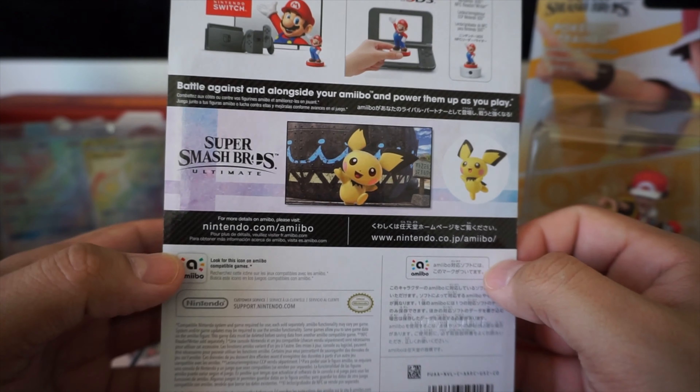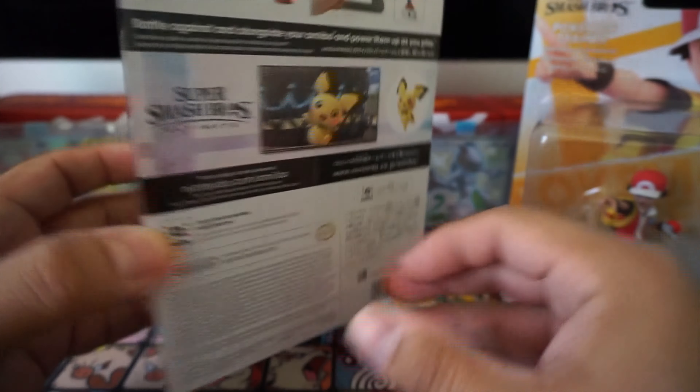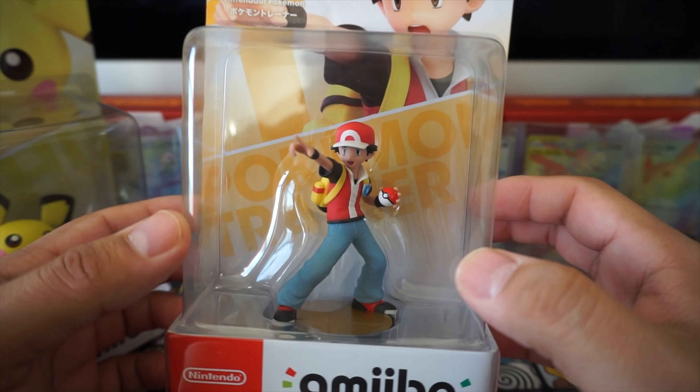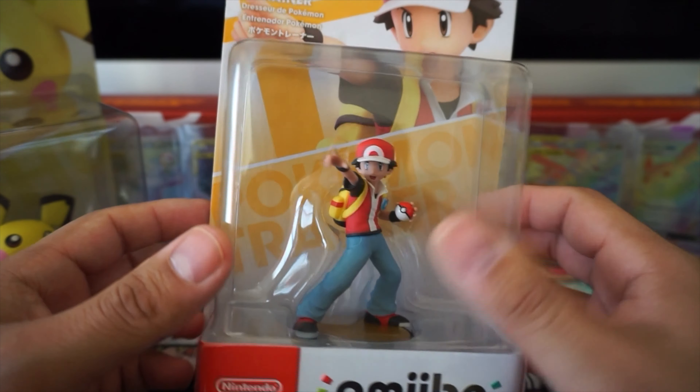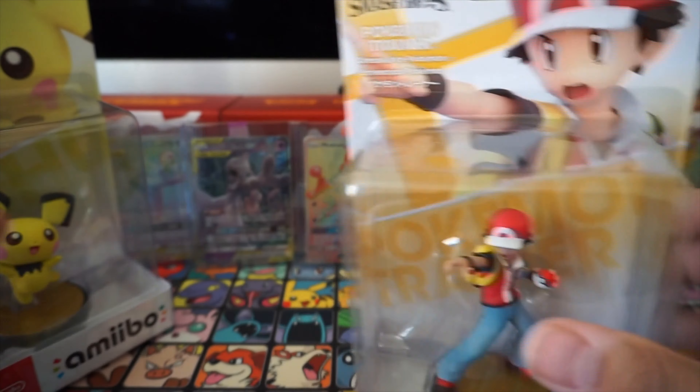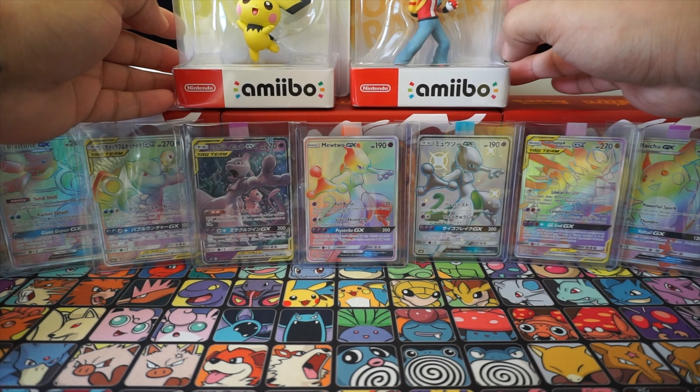Also wanted to show off some penny sleeves and top loaders purchased at our local card shop. We're doing some inventory right now and organizing for our eBay store that we hope to open up soon - we'll put the link up in the description, and any one of those purchases is definitely going to help the channel so we can get some more product.